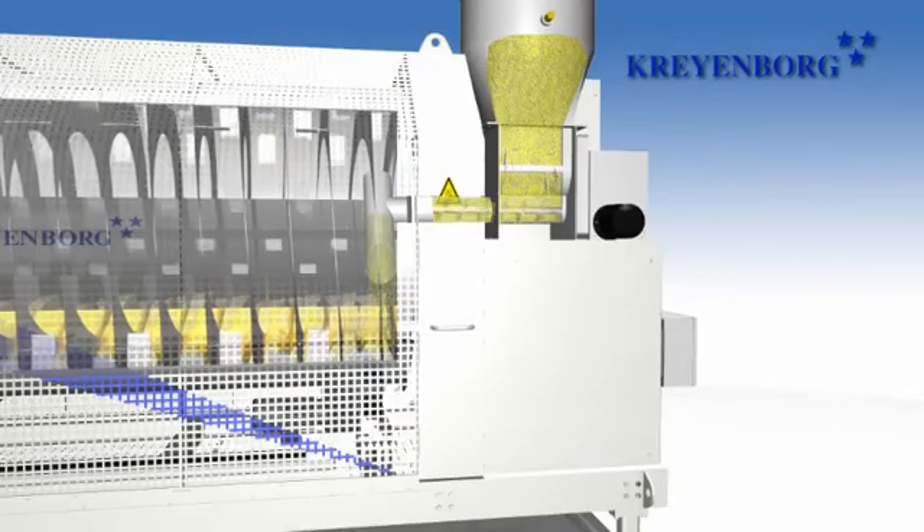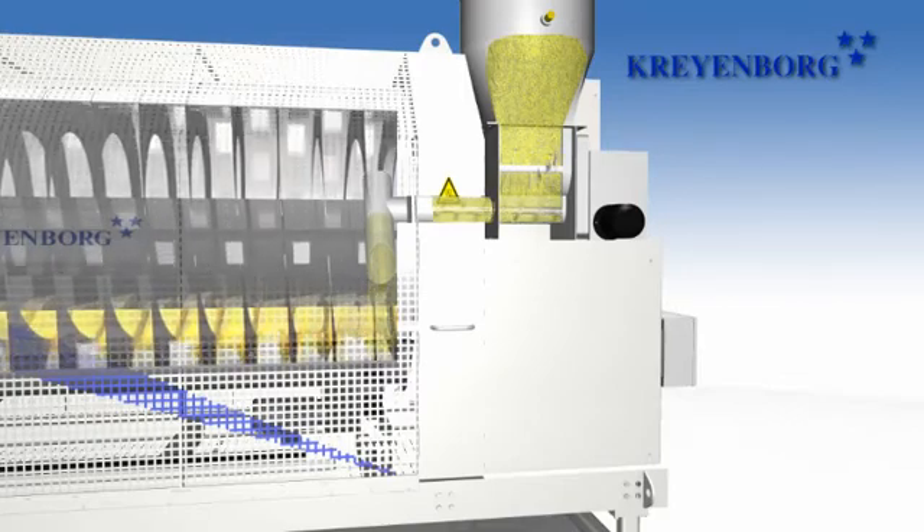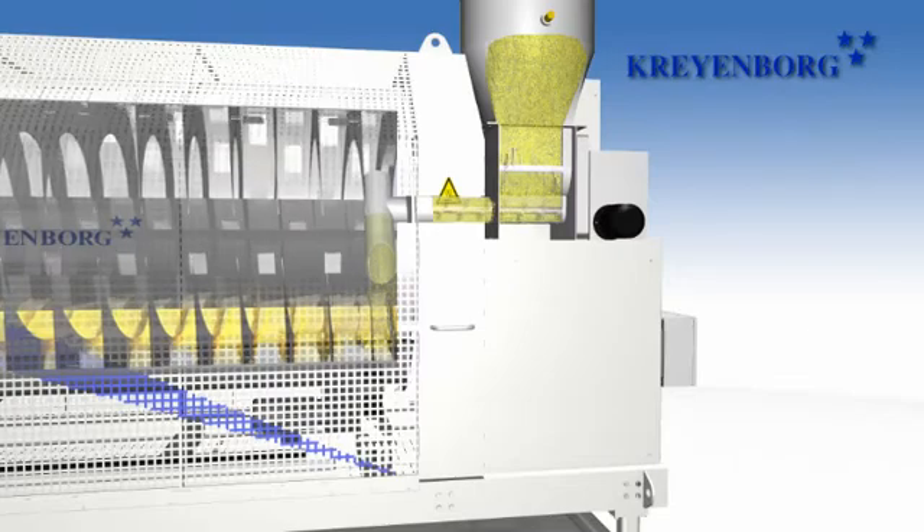The inner spiral conveyor, which is attached to the rotating drum, conveys the product lengthwise through the system. Residence time is determined by speed.